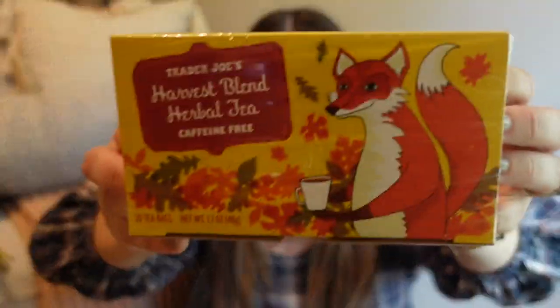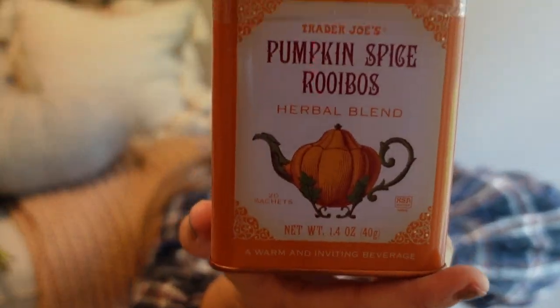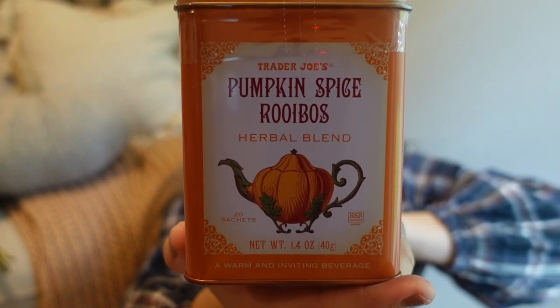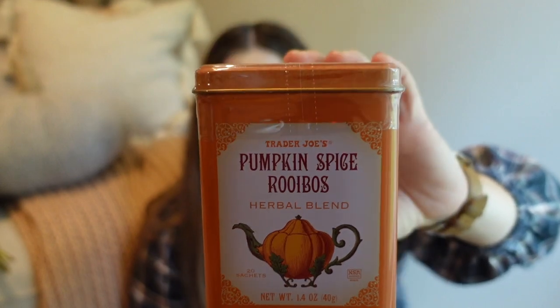Moving on — I picked up two different teas. I see this one every year: the harvest blend herbal tea. It's caffeine free and super cute — I picked that up for a friend. I also picked up this one for a friend — I don't think it's caffeine free. It's the pumpkin spice rooibos. I'm not sure how to pronounce it, but it looks beautiful and comes in a little tin. Super fun for fall.